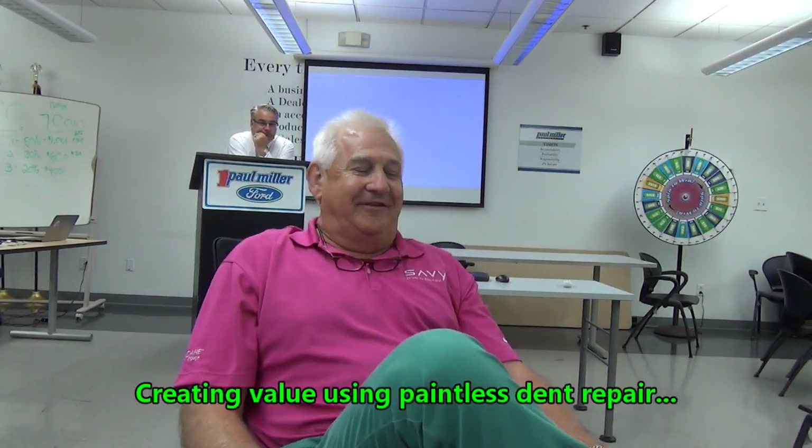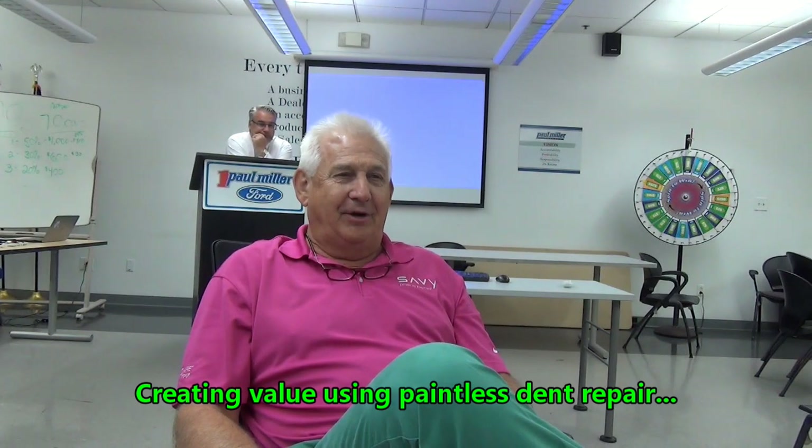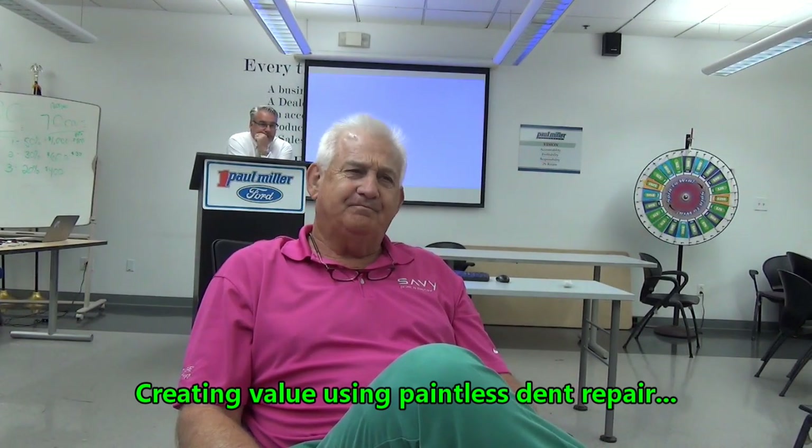Terry, one of the benefits that you'll get when you purchase a Wondertrand certified vehicle is painless dent repair. Are you familiar with painless dent repair? Not really.